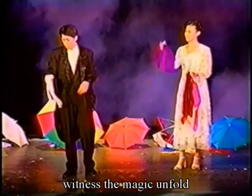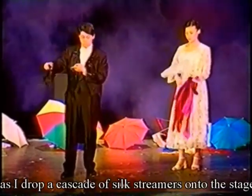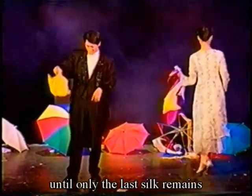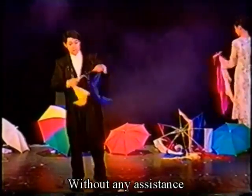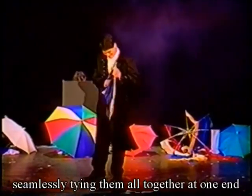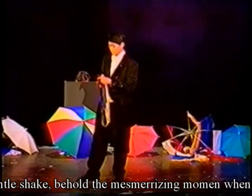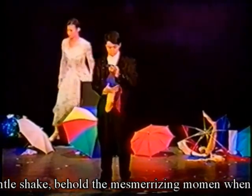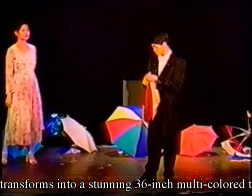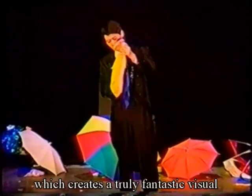In this video, witness the magic unfold as I drop a cascade of silk streamers onto the stage, gracefully tearing them apart until only the last silk remains. Without any assistance, I take another silk from my body, seamlessly tying them all together at one end. With a gentle shake, behold the mesmerizing moment when the bunch of silk transforms into a stunning 36-inch multicolored target silk, which creates a truly fantastic visual.